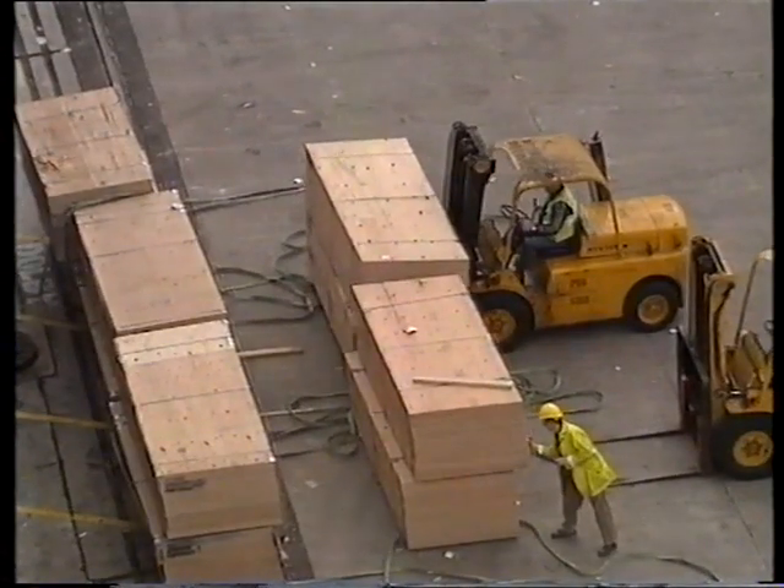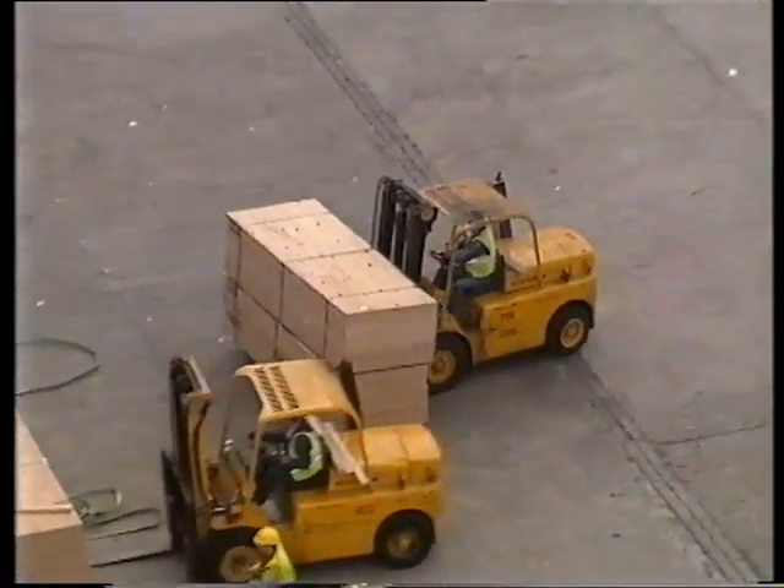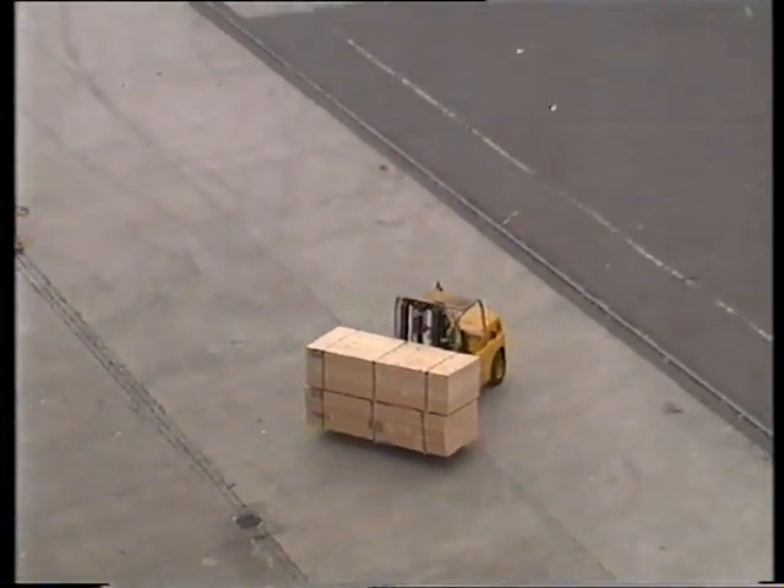This cargo is wood too. It's softwood. Some of this wood will be used for making furniture.